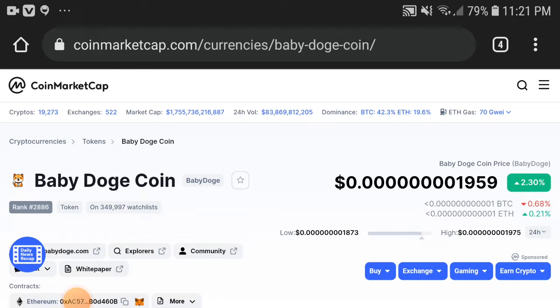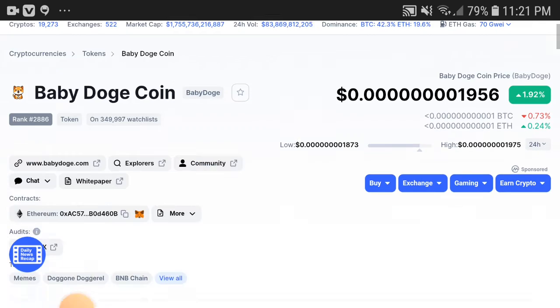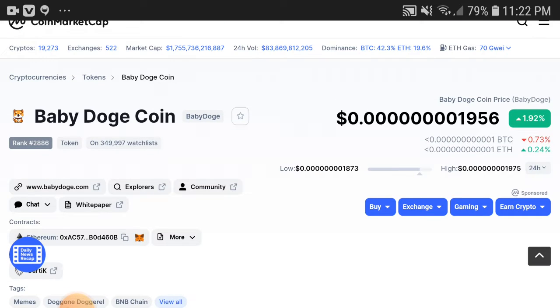Baby Dogecoin holders, what's going on? This video is going to completely shock you if you watch it clearly — it is a good signal for everyone. If you watch this video completely, you will be getting a very huge profit. Kindly subscribe to this channel and press the bell icon for video notifications.